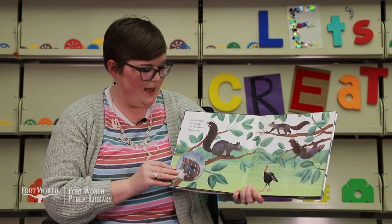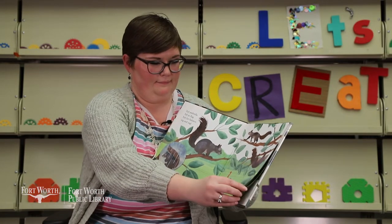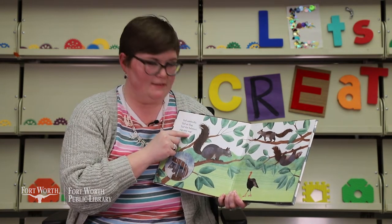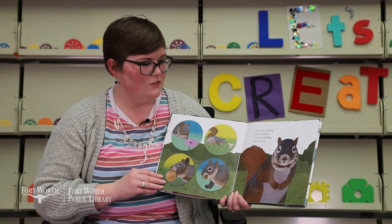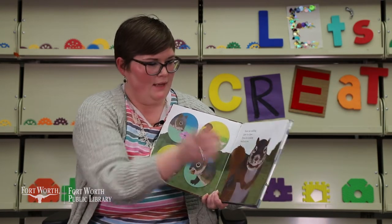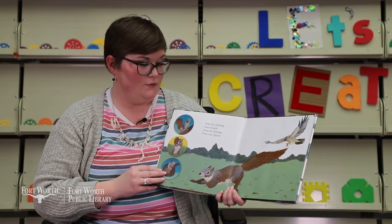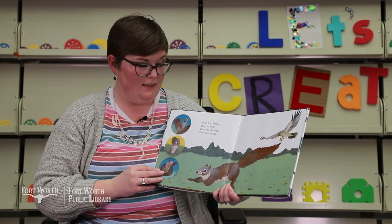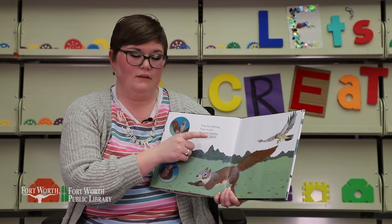Tail as umbrella. Tail as flag. Tail for balance, zig and sag. Wait — flag rhymes with sag. Nose for sniffing. Jaws to chew. Eyes for looking back at you. Wait — choo and you. Very good. Paws for climbing. Paws to pick. Paws for cleaning. Paws run quick. Did you hear one? Pick and quick. Good job.